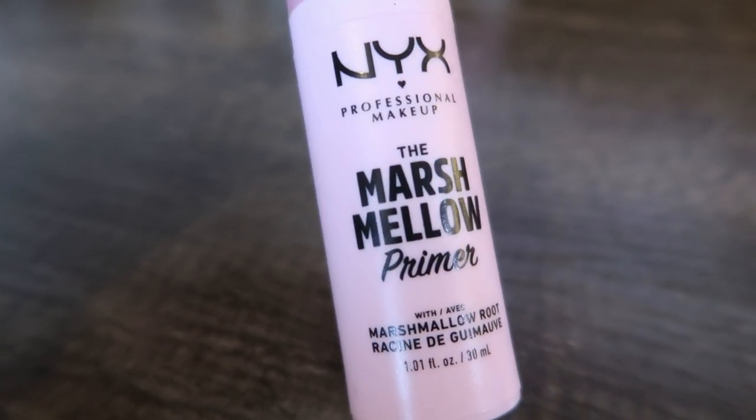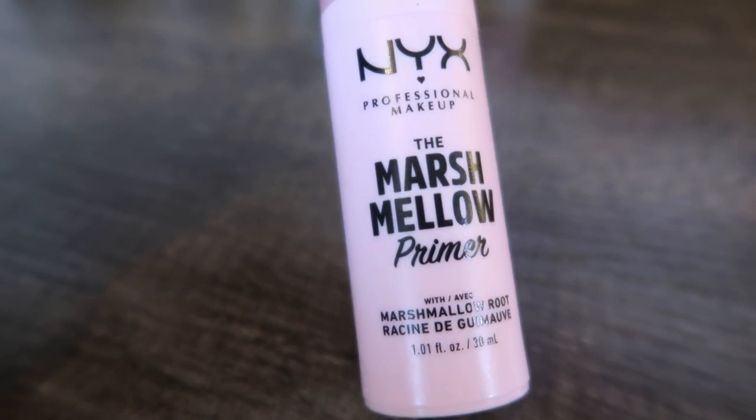Another product I saw on TikTok was this NYX marshmallow primer. I wavered on whether I wanted to pick it up — number one, because I have a lot of primers, and number two, because it's kind of expensive for a NYX product at $17. But this is hands down my favorite primer. It goes on silky smooth, it does smell a little sweet like marshmallows, and it works really well. It is tacky to the touch when you put it on, which is exactly what you want because that's what's going to hold your makeup in place — worth every penny of $17. This will be my new go-to primer. And even though it's $17, it's still affordable for such a high-quality primer.